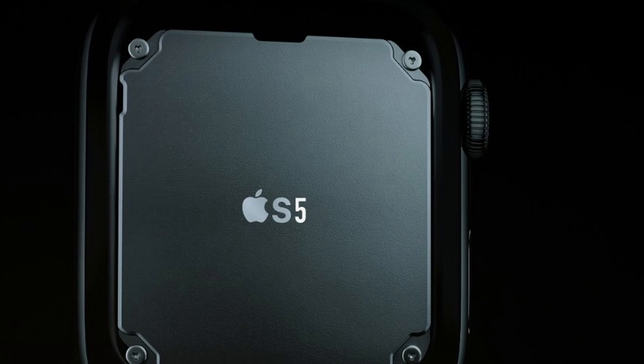Not changing the external design doesn't mean that the 5th generation of Apple Watch will be boring. Interior upgrades are always welcoming. This year, we expect an Apple Watch to be equipped with the Apple S5 processor, which will of course be faster, alongside 1GB of RAM, which is more than enough for a smartwatch. In terms of battery life, don't expect any changes — it will still offer an 18-hour battery life, just like the original model.